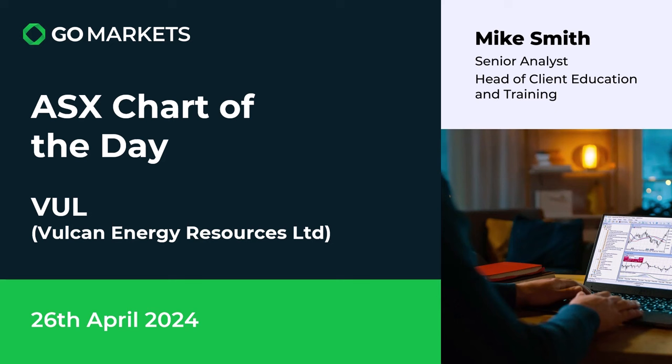Welcome to your ASX chart of the day. It's Friday the 26th of April 2024, and today we're looking at lithium producer Vulcan Energy Resources Limited. They have a unique way of processing lithium and the markets seem to like this stock today after releasing quarterly activity figures. Ticker code: VUL. Let's have a look at the price action.